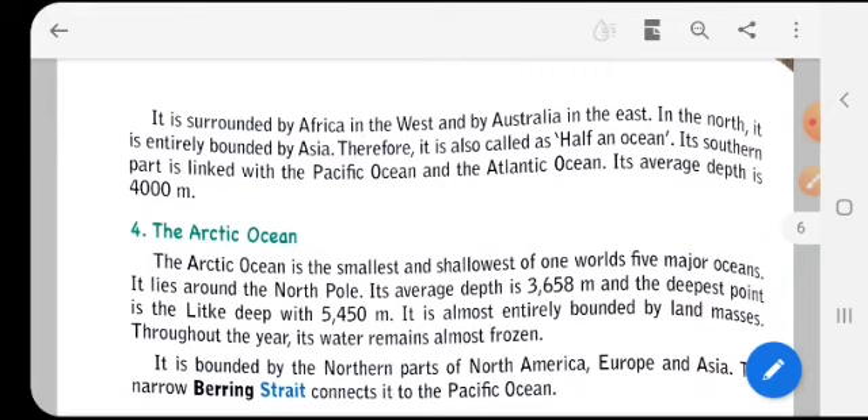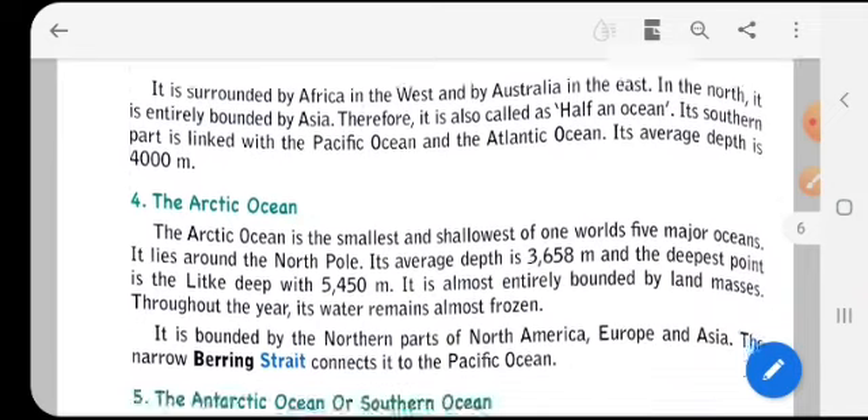The Indian Ocean is surrounded by Africa in the west and Australia in the east. In the north it is entirely bounded by Asia, and therefore it is also called a 'half ocean.' Its southern part is linked with the Pacific Ocean and the Atlantic Ocean. Its average depth is about 4,000 meters.